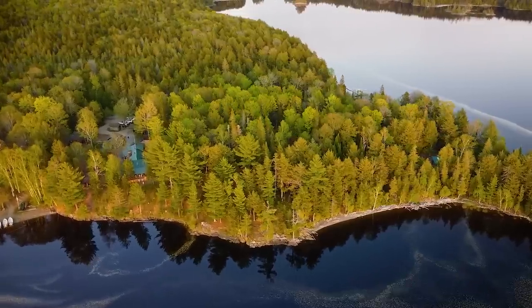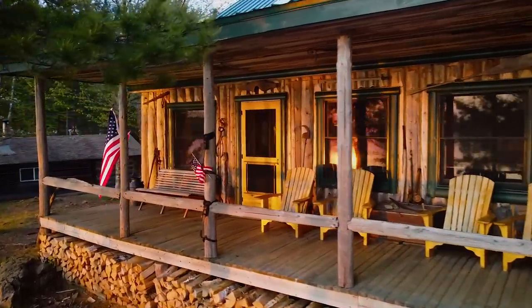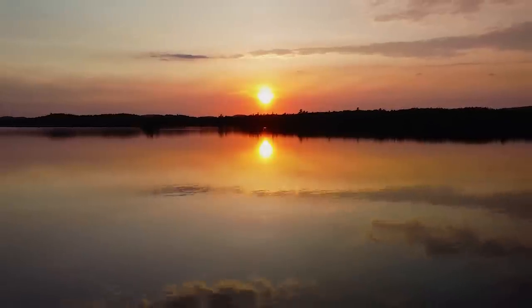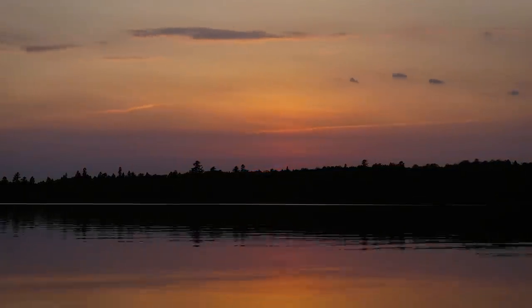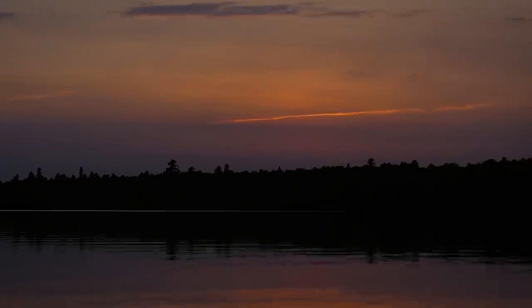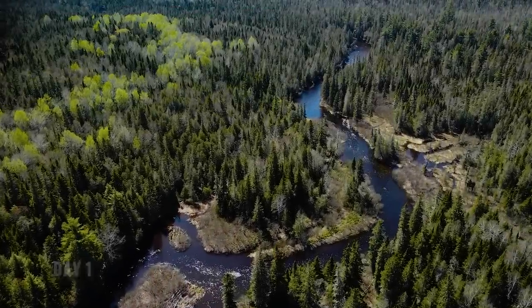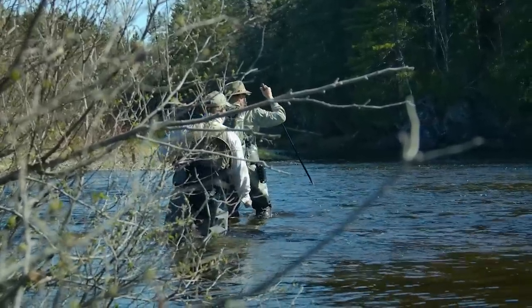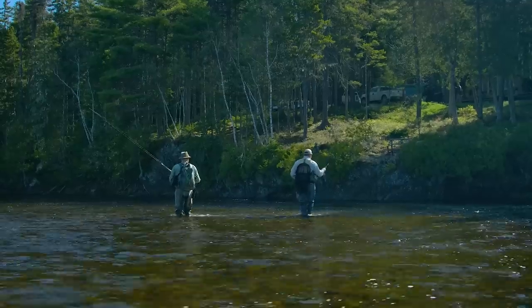Located on the eastern shore of Millinocket Lake, Libby's acts as the base camp for their fishing and hunting operations, and is as comfortable as it is beautiful. For our first day on the water, we were guided by Libby's operations manager, Scott Story, and Scott took no time at all giving us a rundown on this particular stretch of water.